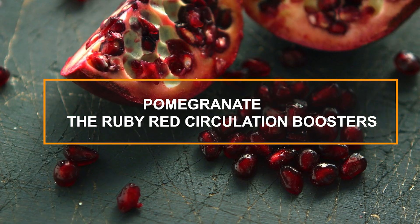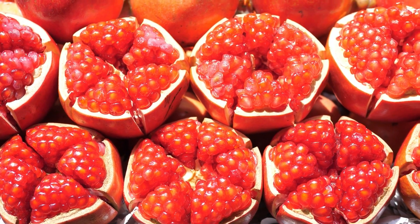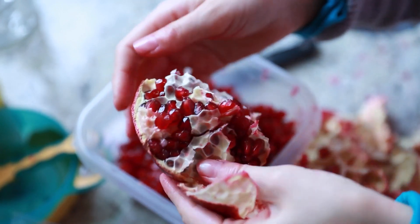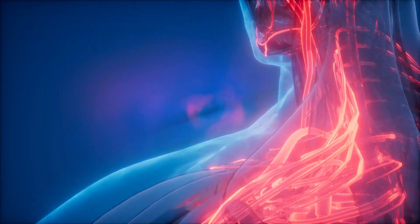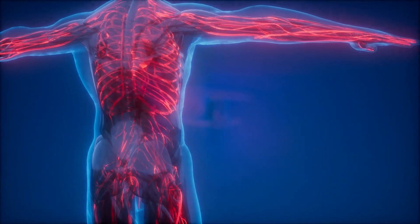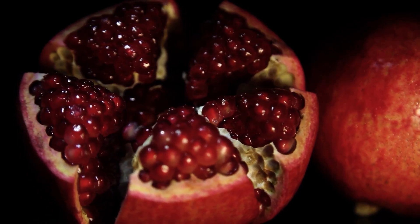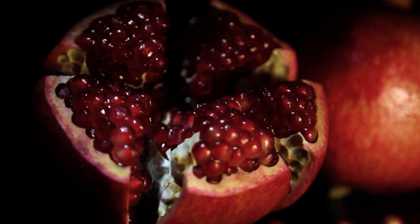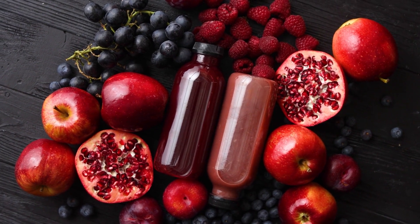9. Pomegranates – The Ruby Red Circulation Boosters. Let's add a pop of color to our list with the ruby red pomegranates. Pomegranates are rich in antioxidants, particularly punicalagins, which are incredibly potent antioxidants found in the juice and peel of a pomegranate. These antioxidants help protect your blood vessels from damage, allowing for efficient and unimpeded blood flow to all parts of your body, including your legs and feet. Moreover, pomegranates have been found to stimulate the production of nitric oxide, which helps relax and widen your blood vessels, promoting better blood flow. They're also a good source of dietary fiber and vitamin C, which support overall health.